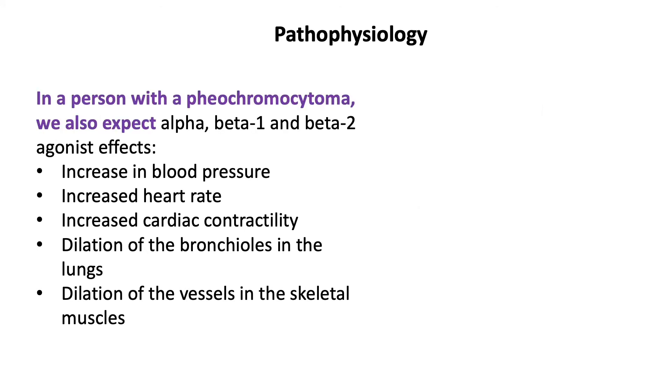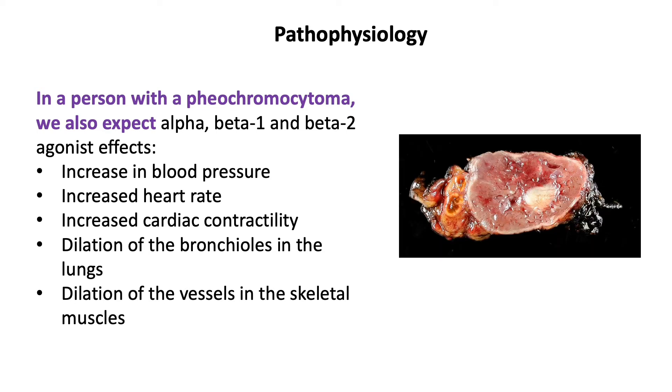In a person with a pheochromocytoma, we also expect the exact same things, but this is not good when you don't need it. Once a pheochromocytoma is diagnosed, all patients should undergo a resection, but only following appropriate medical preparation because surgery can cause a greater release of catecholamines into the bloodstream, leading to worsening of all of these things, leading to serious complications or even death.